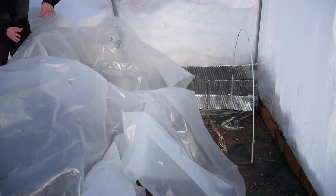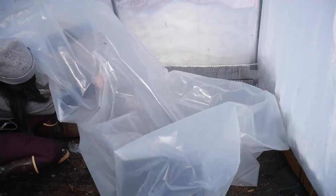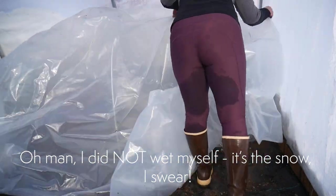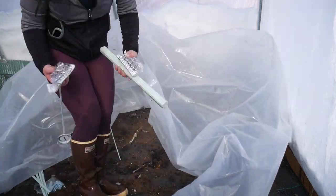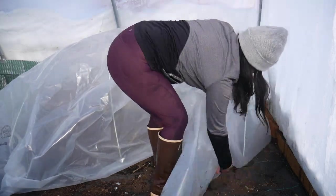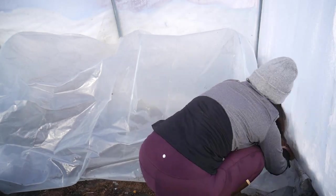This greenhouse plastic I'm putting on — I got it on Amazon, I can link that in the description. It is pretty thick and it has an inside to it, so if you have a similar kind just make sure you're putting that on the inside. I think it lets in all the light and then tries to bounce back some of the infrared rays — it's designed to try and keep heat better.